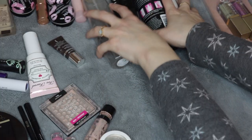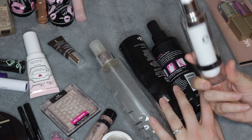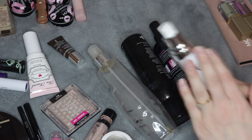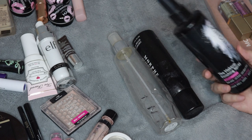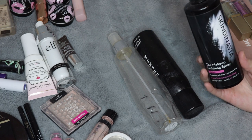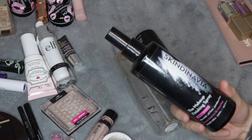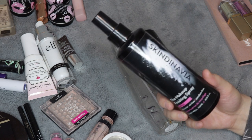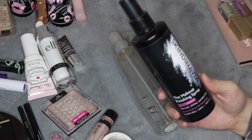The next category I want to talk about is setting sprays and just spray products in general. This one's more of a primer spray actually, so I'll move it over to the primer section. I used up three setting sprays this year. I have the makeup finishing spray from Skindinavia — this is the bridal version and I did like this. If I get this on sale again, whenever I'm low on setting sprays, I would definitely buy it.